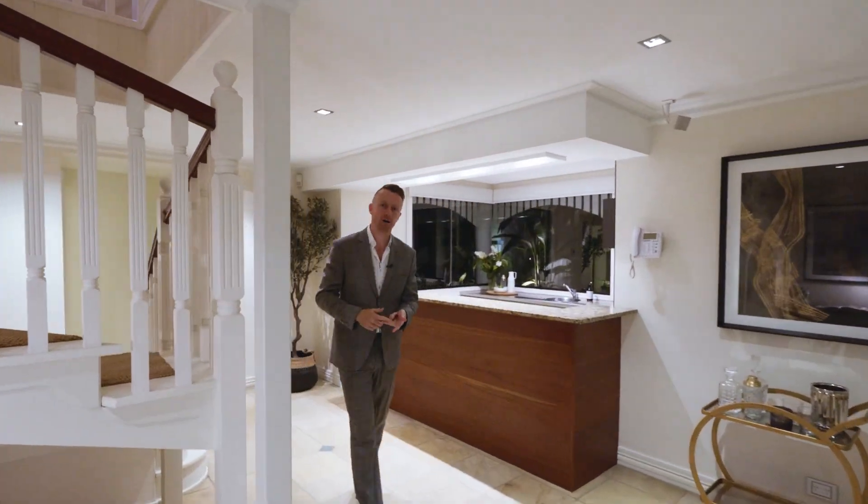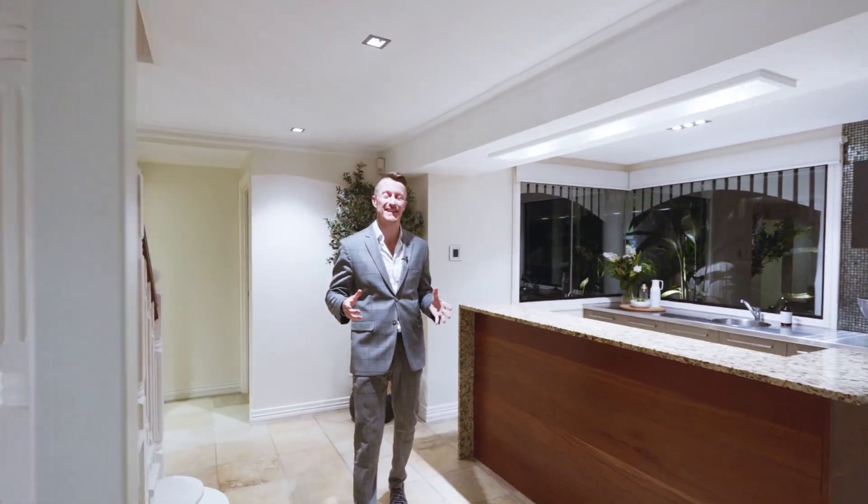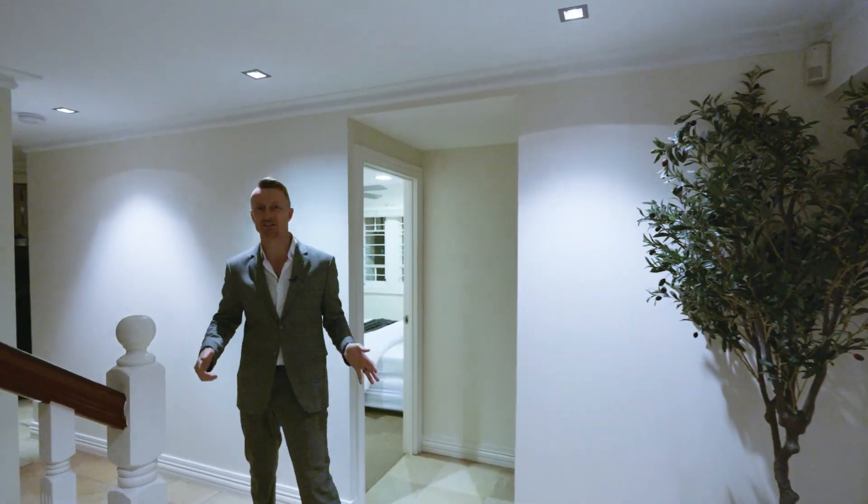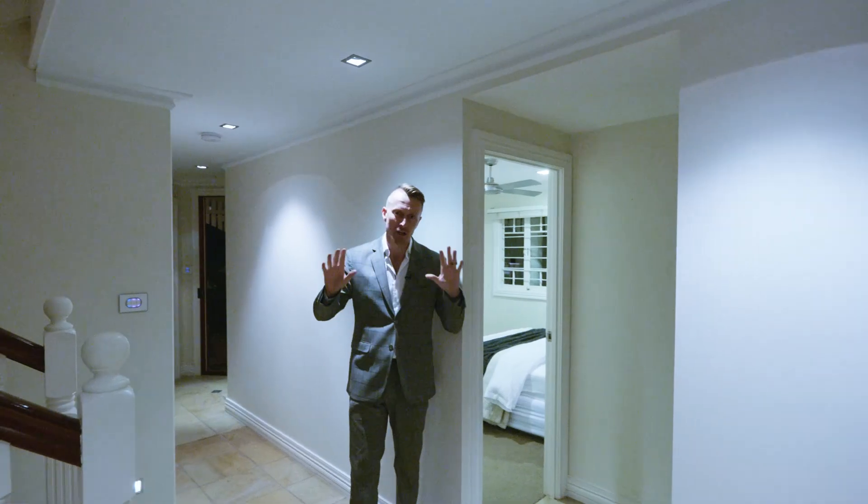It's the home automation, the smart home system — this house can do anything you want. You've got the video camera setup, the security setup, the lights, the music, the air conditioning, the blinds, the window finishes — the whole lot.